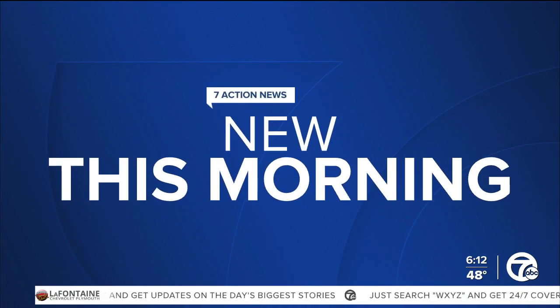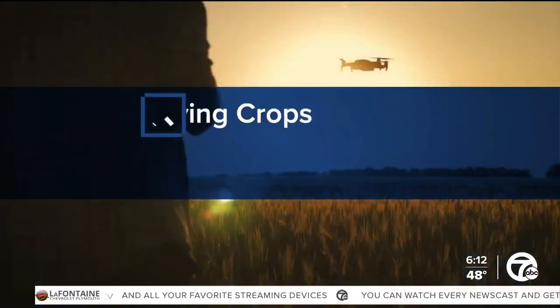New this morning: farming is the backbone of America's food system, providing fresh food from the farm to your kitchen table. But many people don't realize the amount of new technology going into how farmers are keeping an eye on their crops. Technology is making a big impact.